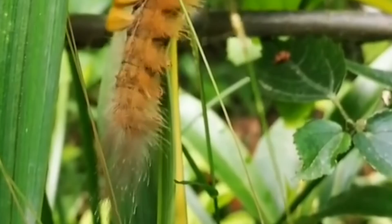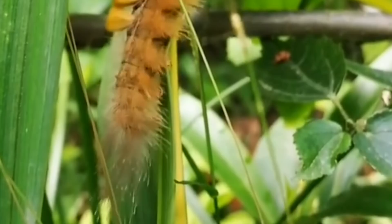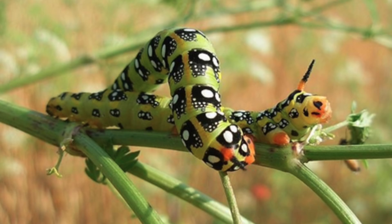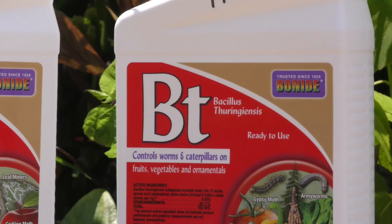Fortunately, we have organic solutions that can help keep these caterpillar pests under control. We use biological control in addition to handpicking to keep caterpillar numbers safely under control throughout most of the growing season. If handpicking alone isn't working or you don't have the time to get out there to pick the caterpillars off every day, you could use products like BT and Spinosad.